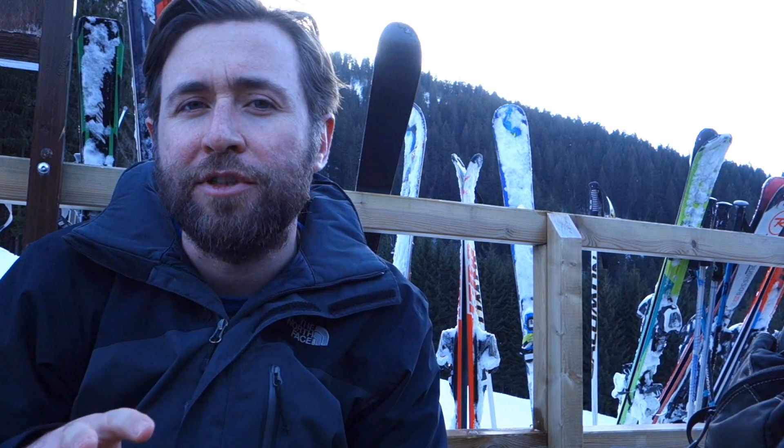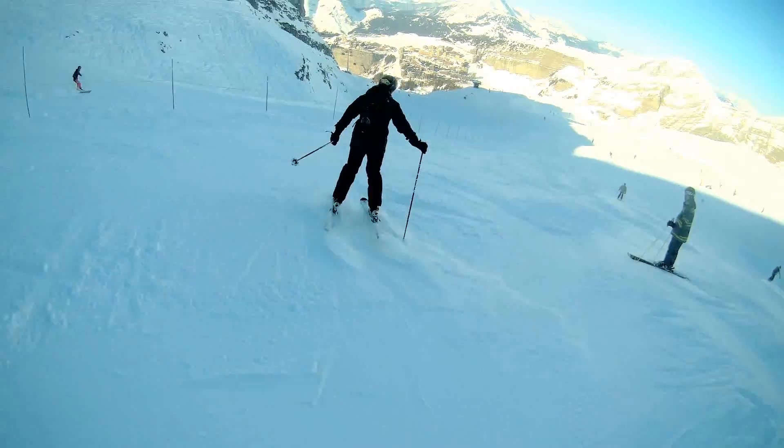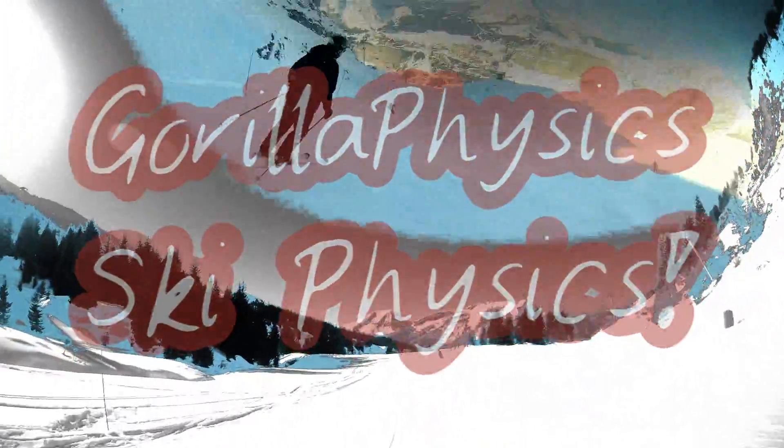So I'm going to talk to you about air resistance today. Clearly skiing is all about forces, and I suggest whenever you're thinking about forces, think about air and forces. We're here in Morzine in the French Alps and we're going to do some physics of skiing.